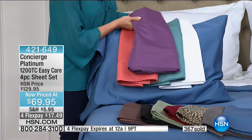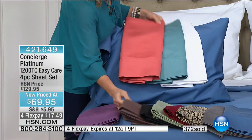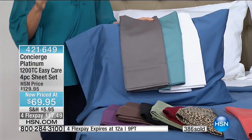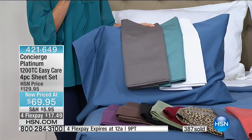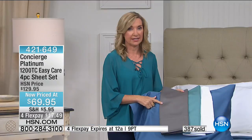With higher thread count you get not only softness but longevity. Look at the tailored finish — the fold-down on your pillowcases and top sheet. These are also mercerized with a sateen finish, so they have a soft hand and beautiful sheen. The reviews are excellent — 171 five-star reviews, and that was at the $129.95 price.